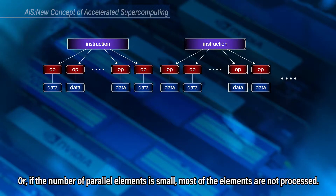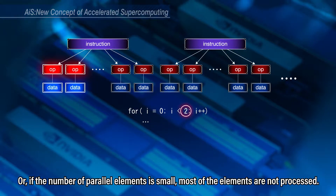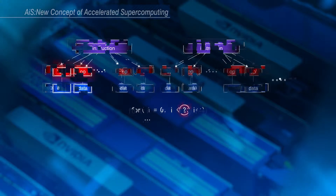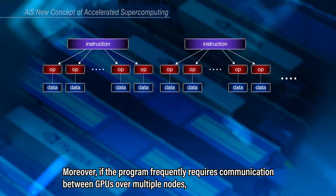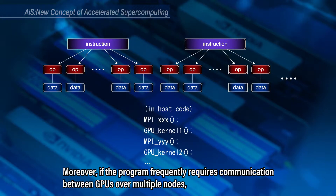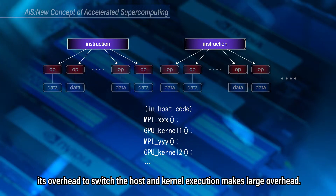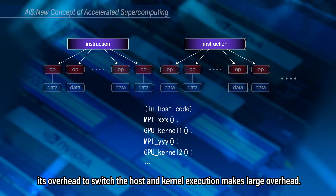If the number of parallel elements is small, most of the elements are not processed. Moreover, if the program frequently requires communication between GPUs over multiple nodes, its overhead to switch the host and kernel execution makes large overhead.